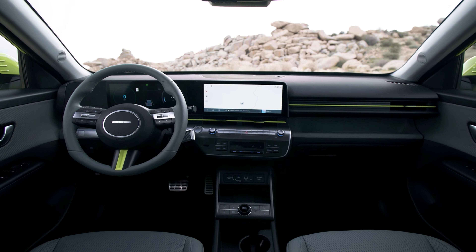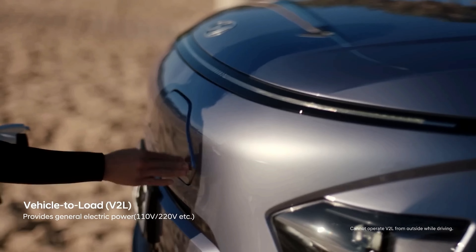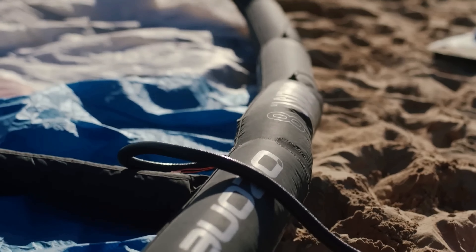The Kona Electric also has some cool features, such as a front storage compartment, a vehicle-to-load function that can power other devices, an i-pedal mode that allows one-pedal driving, and a smart regenerative system that adjusts the braking level according to the traffic conditions.